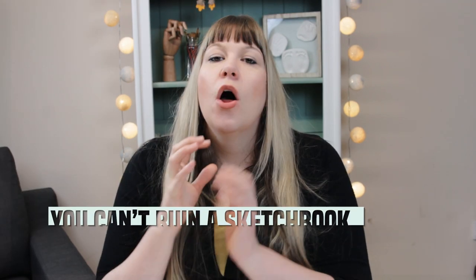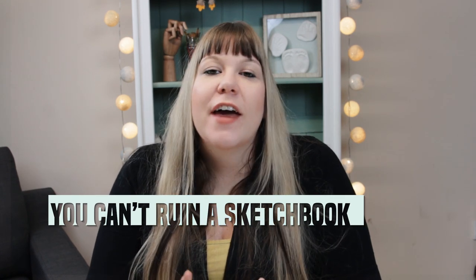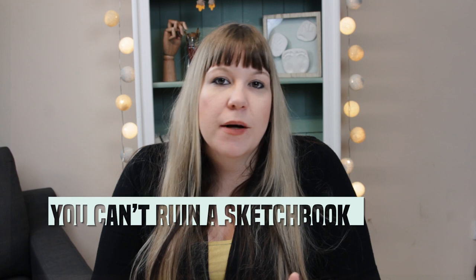Do you have an empty sketchbook collection, or is that just me? Comment below — I might even show you my stack of unused sketchbooks. A lot of people struggle with starting a sketchbook; they are almost worried they're going to ruin it by making their markings in it. But a sketchbook's purpose is for you to explore your creativity, and you cannot ruin it by drawing in it.